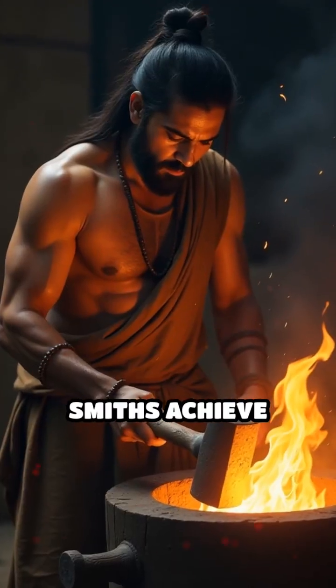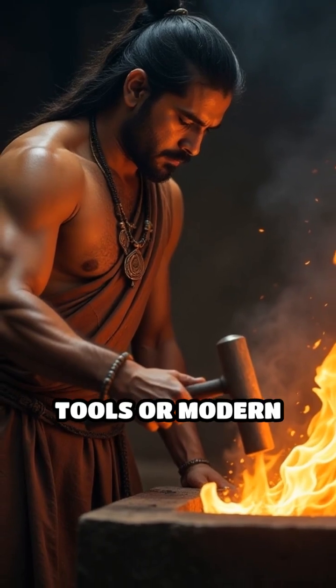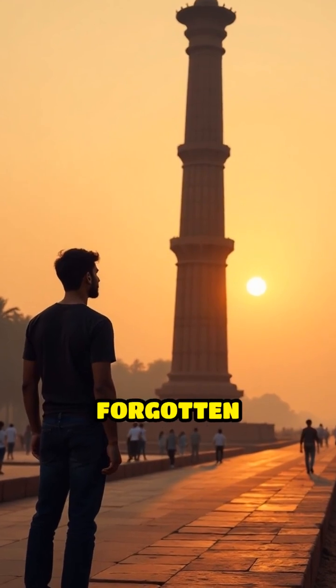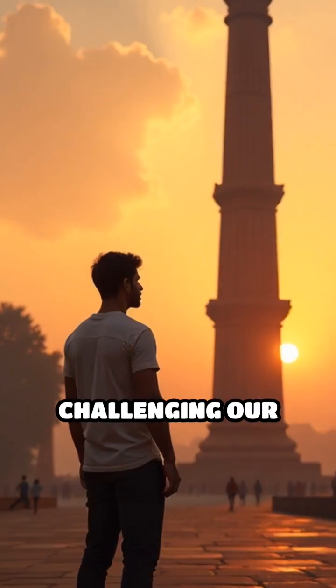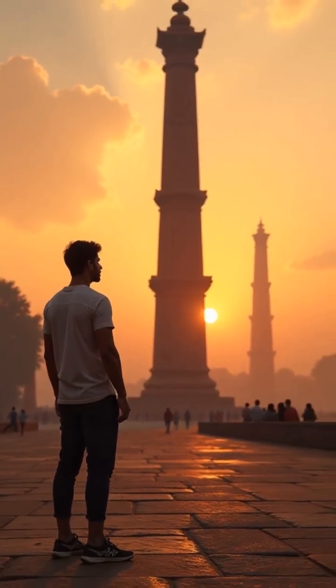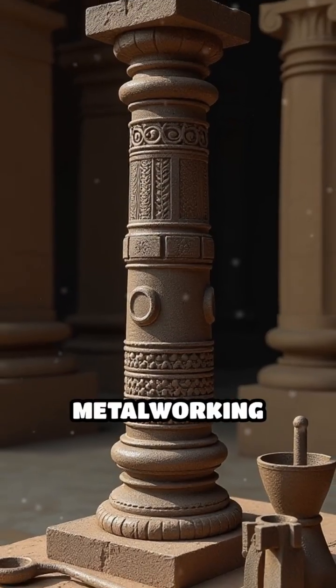How did ancient smiths achieve such purity and durability without advanced tools or modern knowledge of chemistry? The iron pillar of Delhi remains a symbol of forgotten ingenuity, challenging our assumptions about ancient science and engineering capabilities. Its enduring presence invites us to reconsider the sophistication of early metalworking traditions.